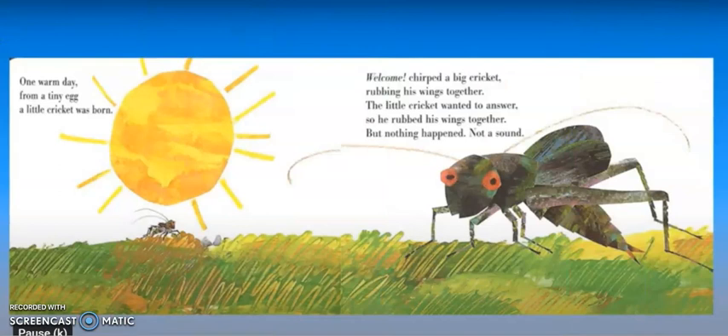One warm day from a tiny egg a little cricket was born. Welcome, chirped a big cricket, rubbing his wings together. The little cricket wanted to answer, so he rubbed his wings together, but nothing happened — not a sound. So there we already have our answer: the big cricket rubbed its wings together and was able to make the chirping noise, but when the little cricket did it, he wasn't able to make the noise. I wonder why.